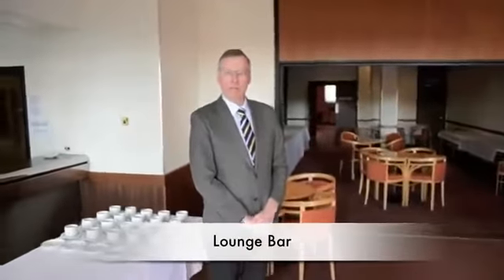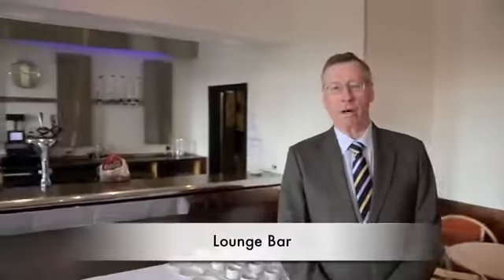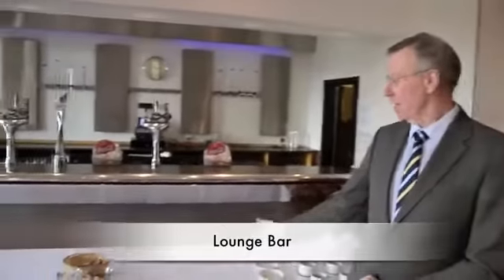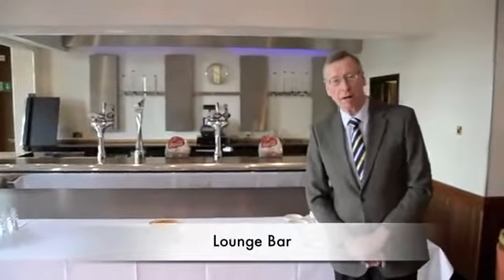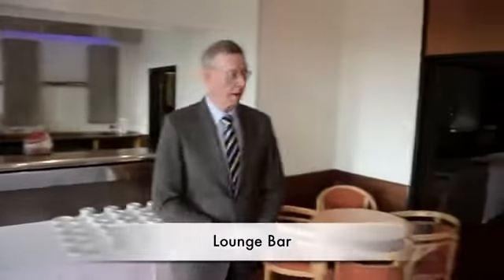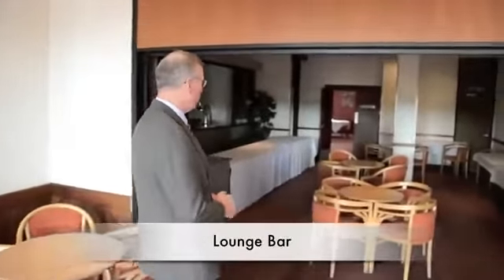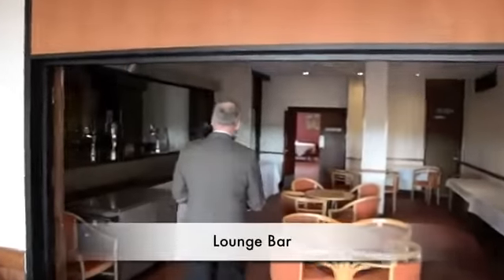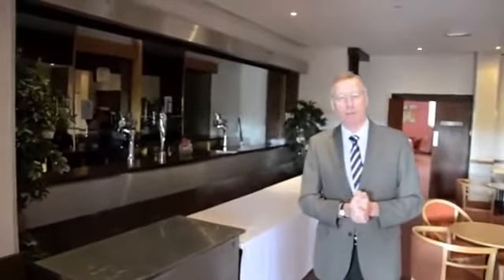The building has three bars. This is known as the lounge bar and it's probably used most of all. As you can see it's set up now for a function that's going to happen sometime during the day. The second bar is called the Northampton bar. This can be closed off and used separately. This is the Northampton bar which leads us on to one of the main function rooms here, called the Northampton room. Follow me and I'll show that to you.